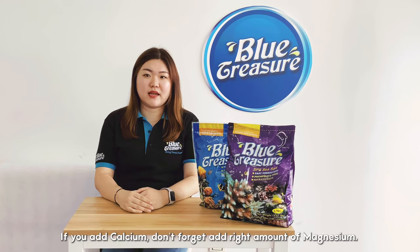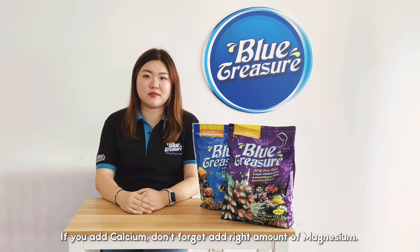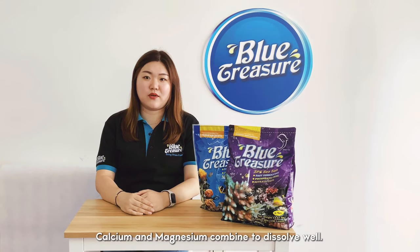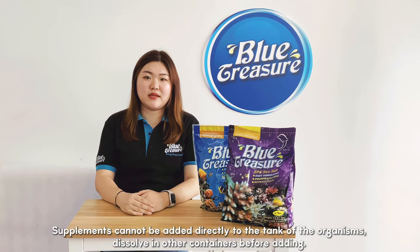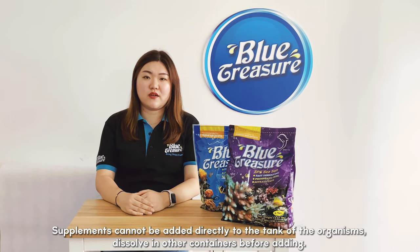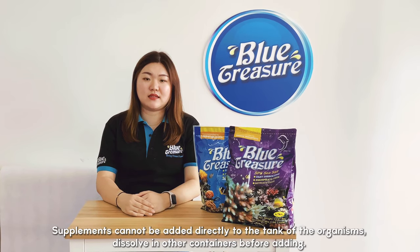If you add calcium, don't forget to add the right amount of magnesium. Calcium and magnesium combine to dissolve very well. Supplements cannot be added directly to the tank with the organisms — pre-mix calcium in a separate container before adding it.